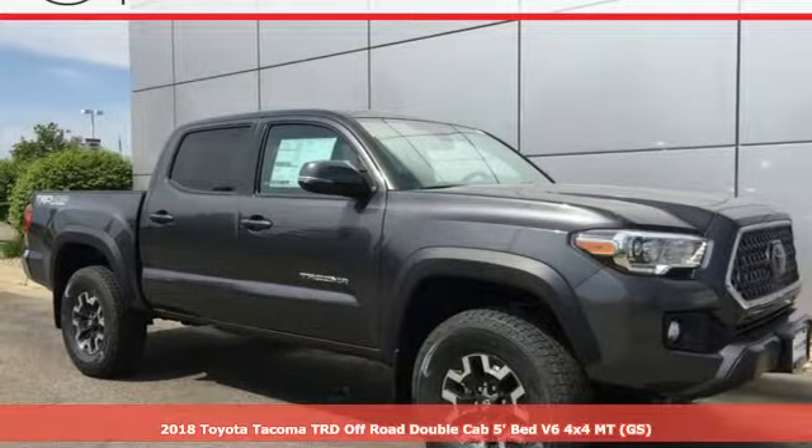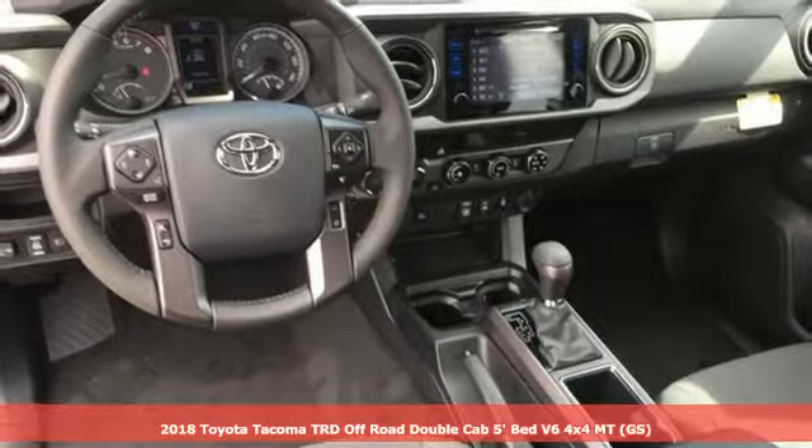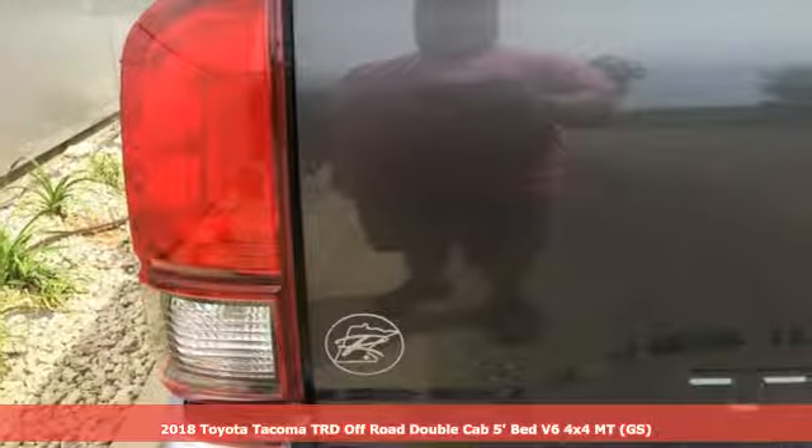Here's a 2018 Toyota Tacoma. Toyota — steered by ingenuity, driven by passion. It comes nicely equipped with features you'll love.